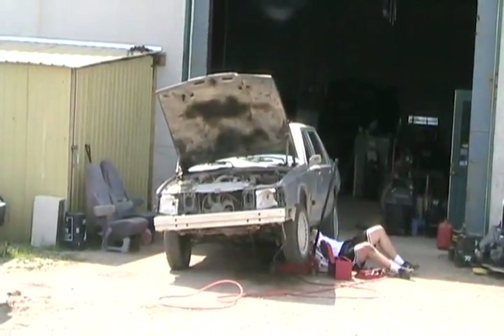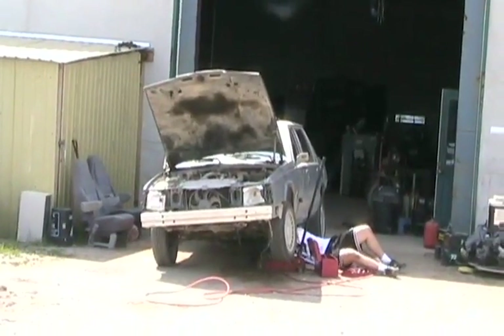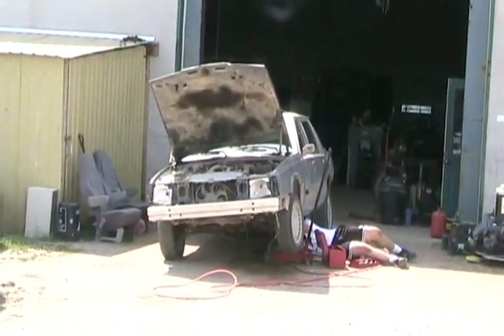Then we took it for a ride - had lots of power but kept cutting out. So now we took the fuel filter off, blowing and cleaning it, and reinstalling the assembly.